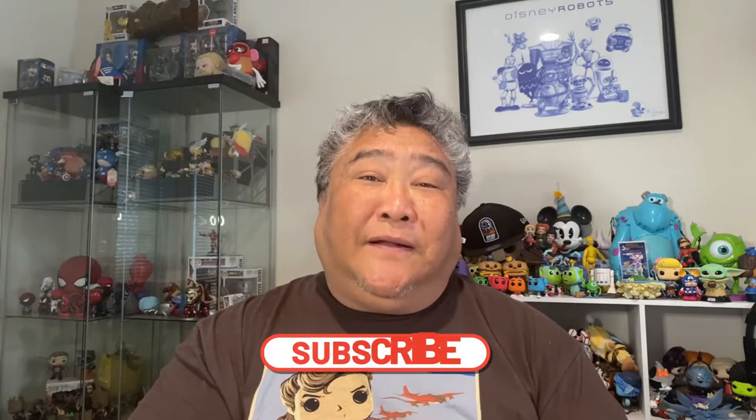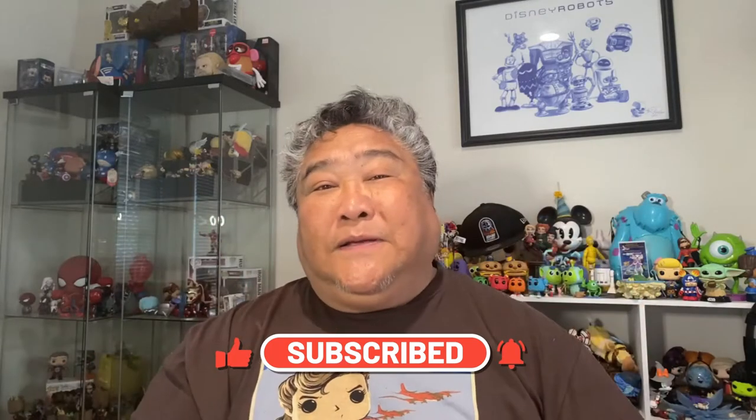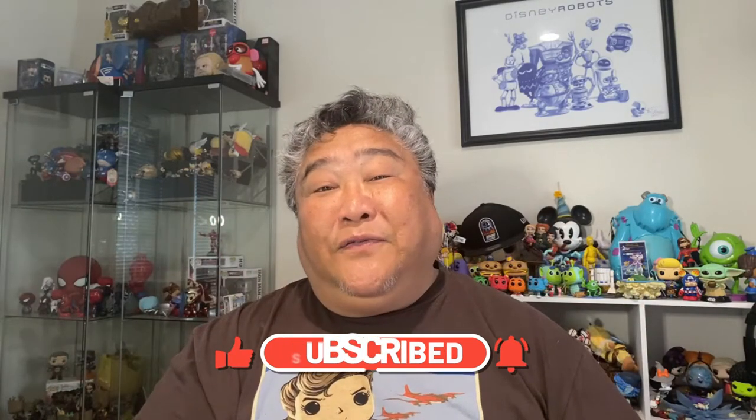We do unboxings and hauls, pins, pin tags, Disney news, Disney reviews, box swaps, and more. So if that sounds like something interesting to you, we'd love it if you would subscribe to our channel, hit the bell for notifications, and like this post, as it really helps your favorite content creators know that you appreciate them, and we in turn appreciate that.